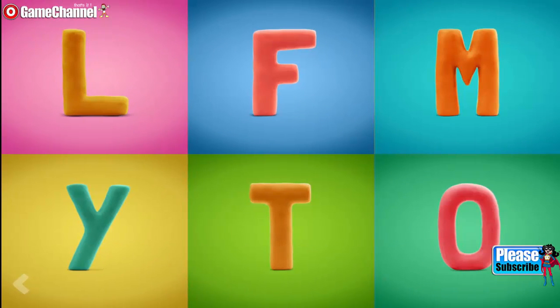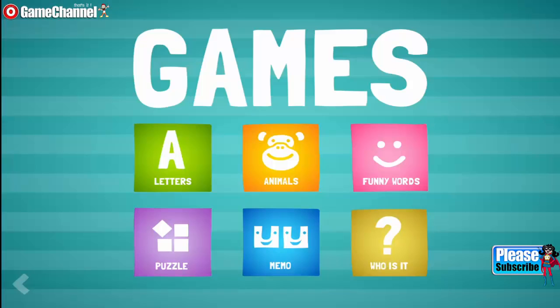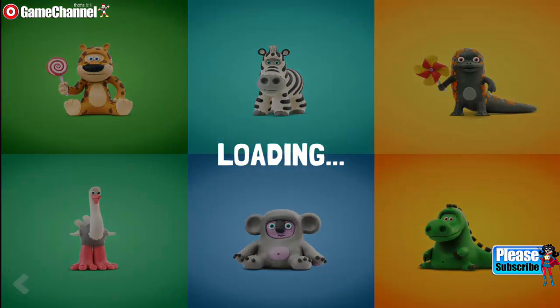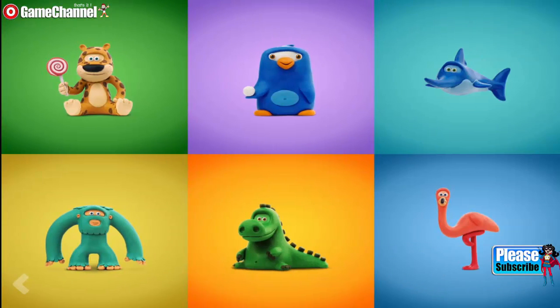Point to the letter T. Yes, that's right. Show where the Ostrich is. Good for you! Where is the Jaguar? Well done.